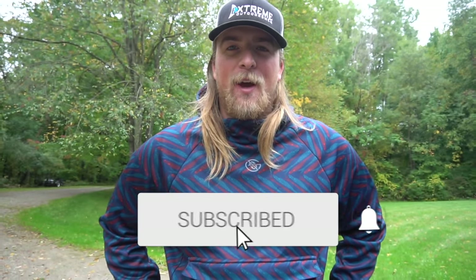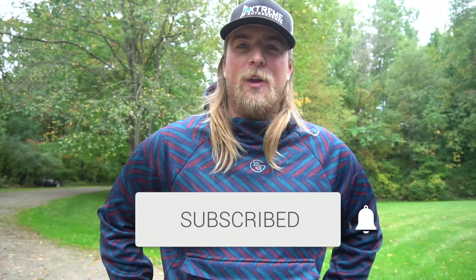What is up guys, welcome back to the channel. Dylan Grub here, the Extreme Outdoorsman. If you guys are new here to the channel, make sure you hit that subscribe button — help me hit 30,000 subscribers. In today's video I'm going to be showing you guys my top five favorite lures to throw in the fall.